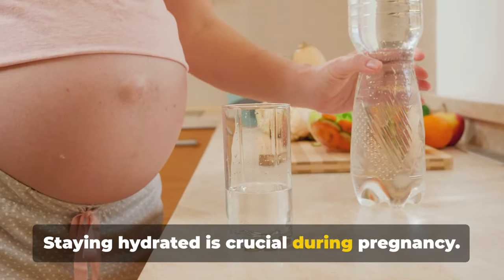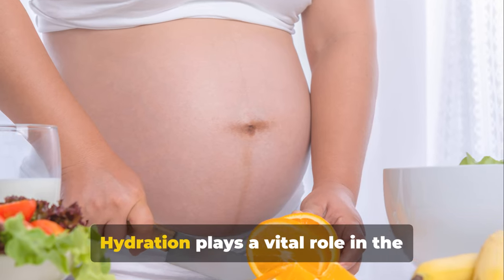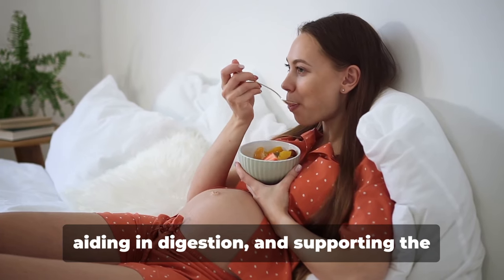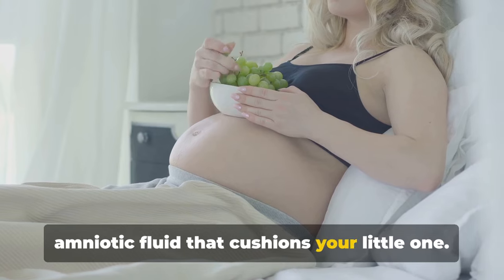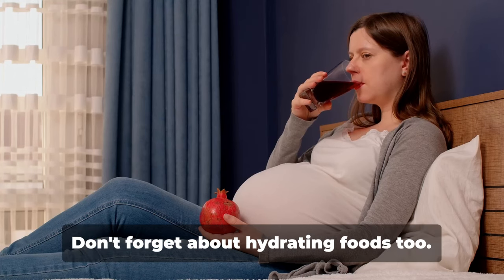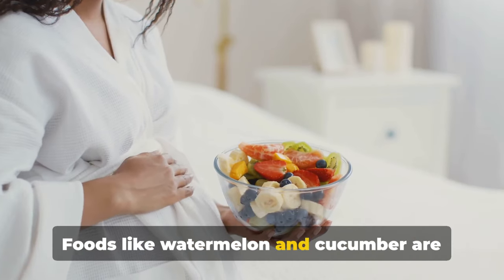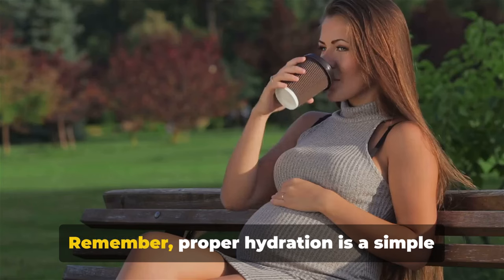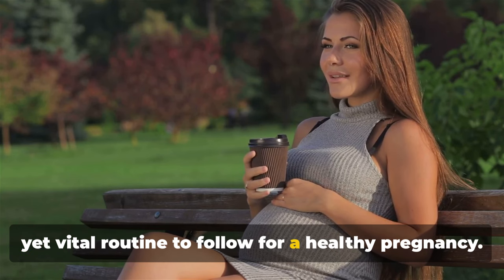Staying hydrated is crucial during pregnancy. It's not just about quenching your thirst. Hydration plays a vital role in the transportation of nutrients to your baby, aiding in digestion, and supporting the amniotic fluid that cushions your little one. It's recommended to drink at least 8 glasses of water daily. Don't forget about hydrating foods, too. Foods like watermelon and cucumber are not only delicious, but also packed with water. Remember, proper hydration is a simple yet vital routine to follow for a healthy pregnancy.